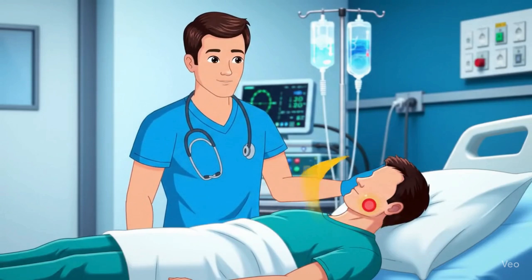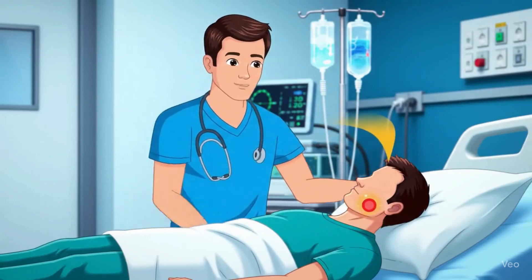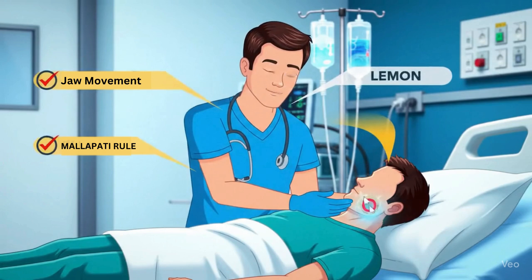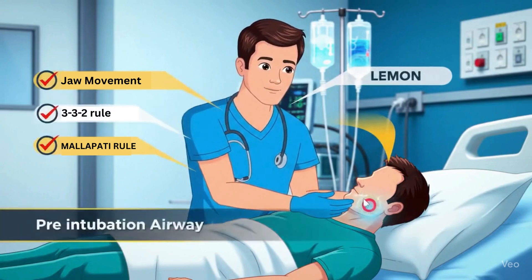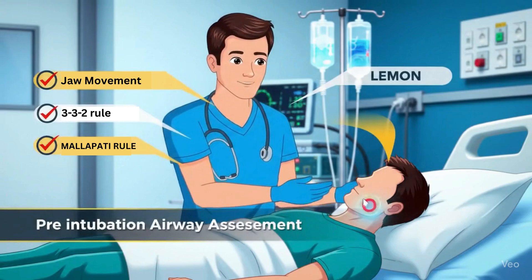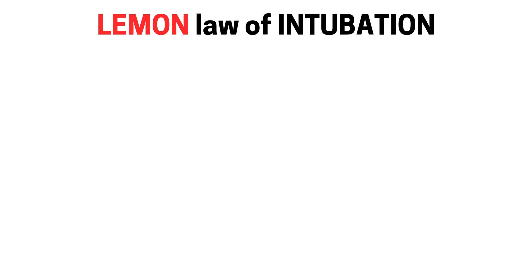In this video, we'll walk through the Lehman Law — a simple, fast assessment used to predict difficult airways before intubation begins. Whether you're a student, EMT, nurse, or new physician, this should be part of your pre-intubation routine. Let's begin.